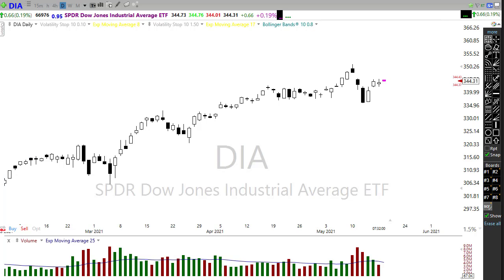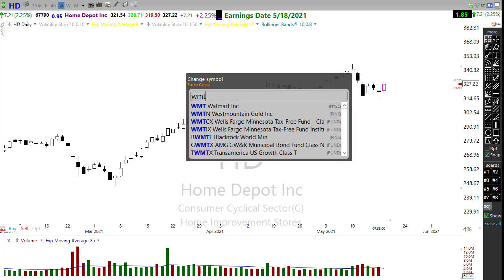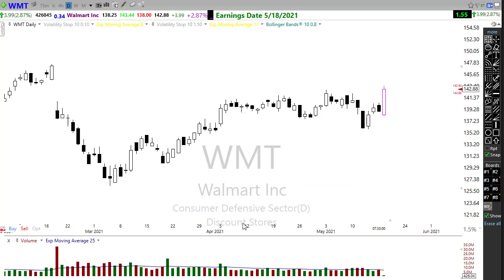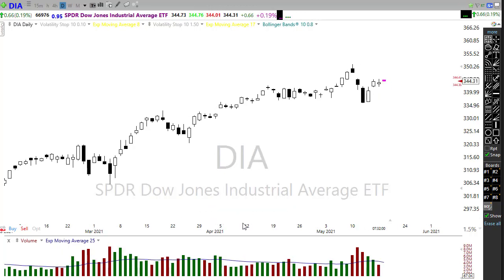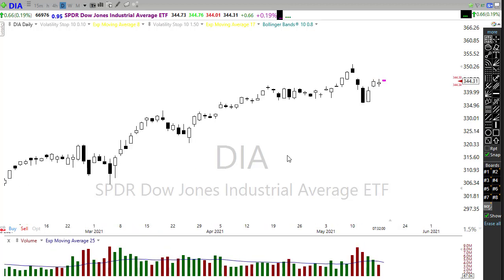Home Depot had blowout results and you can see it's pointing to an upside move this morning. We also have Walmart pushing strongly higher, so we've got some bullish action based on those earnings reports. But we also have to keep in mind we have some more data coming before the open that could create some issues. Overall, our trend in the diamonds remains bullish and is up — that is good. We've got 30 companies in the Dow and those industrial, dividend-paying companies are holding up quite well.